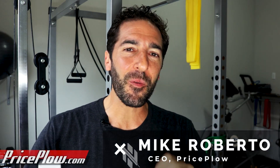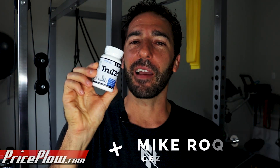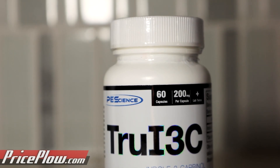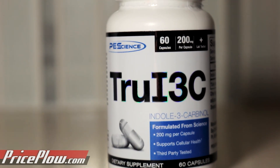Welcome to PricePlow. This is Mike, and today we're going to get hormonal because we're going to talk about PE Science's latest and greatest member of the TRUE series — their TRUE I3C. I3C is short for indole-3-carbinol, and this is December of 2020. We're going to talk about why you would take this versus something like DIM, or diindolylmethane, which is another kind of estrogen-limiting type supplement.